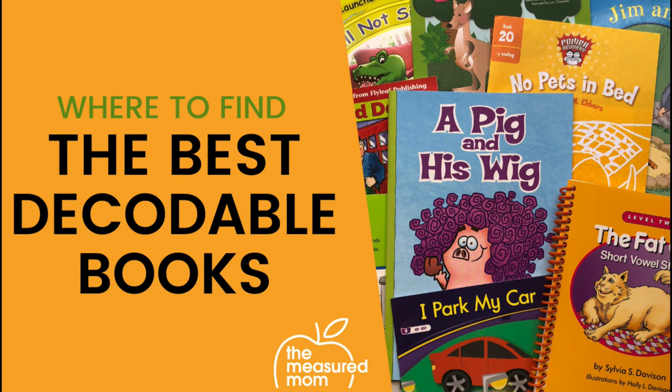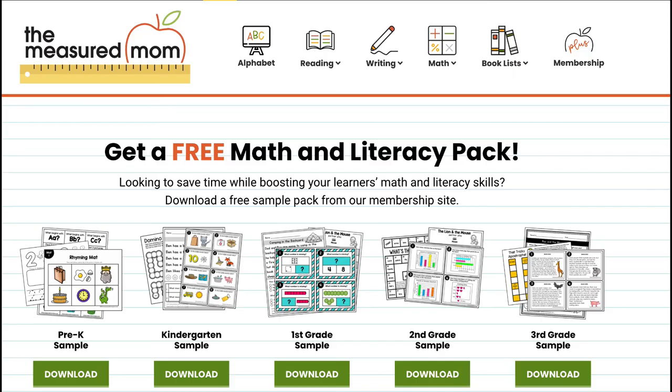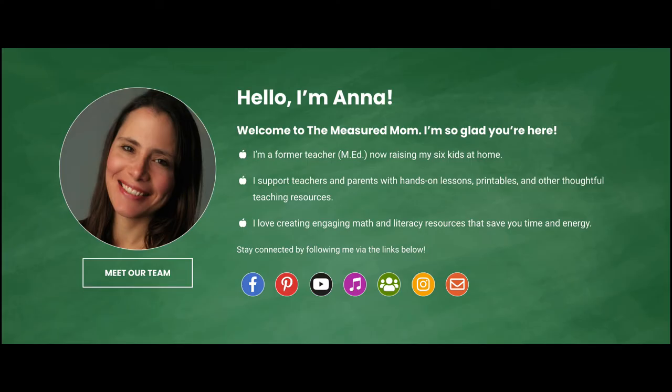Are you looking for decodable books to use with your learners? In this video, I'll be sharing the best of the best. I'll be honest — even though I was a classroom teacher for many years and taught my own children to read, I avoided decodable books for a long time.